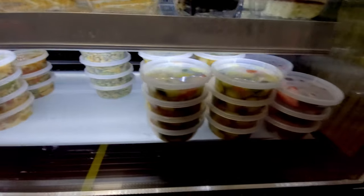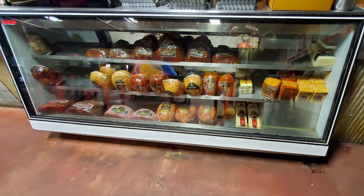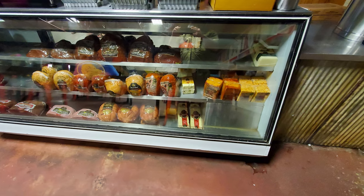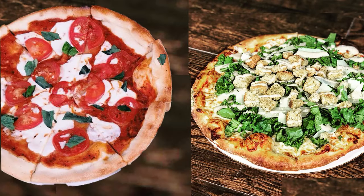You better come hungry and be prepared. Here's the selection of deli meats they use on their sandwiches. And don't forget they have pizzas here — quite an interesting variety of pizzas to select from.